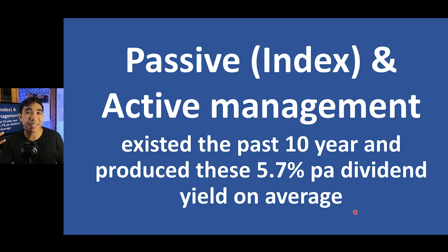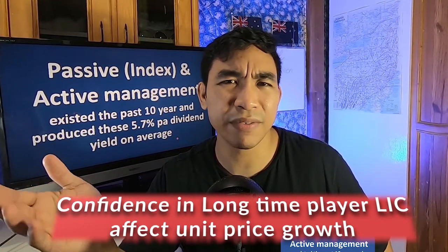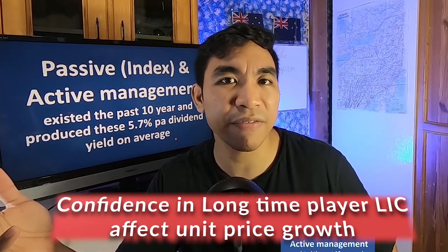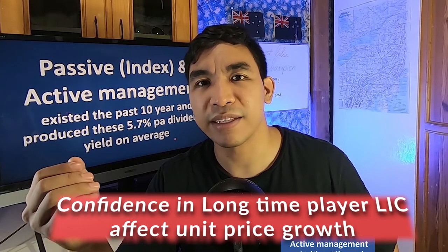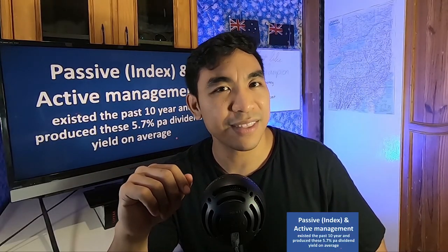In my opinion they both serve an important role. This study shows that over a 10-year period the combination of passive and active management resulted in a dividend yield of about 5.7% per year. Since Argo has been around for about 70 years and even AFIC has been around more than 90 years, people show more confidence in Argo and AFIC as opposed to an ETF like ILC which has been around for only about 10 years. I hope you find it useful, and thank you.